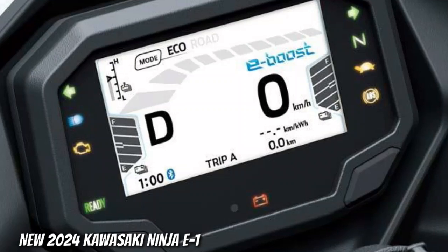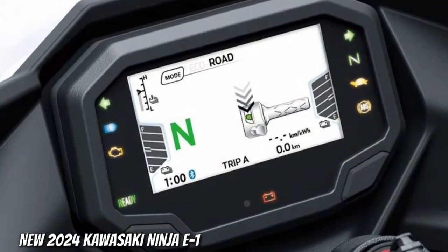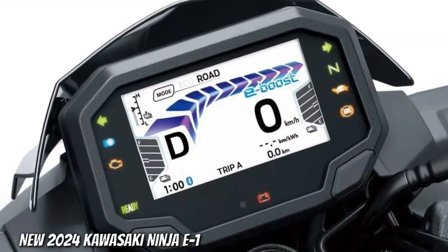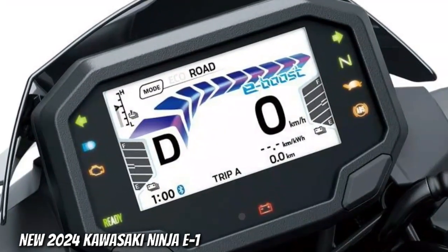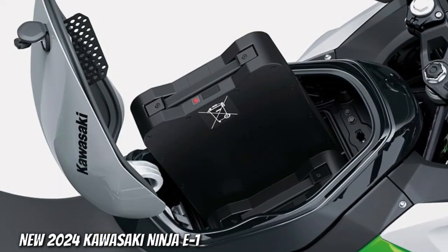TFT instrumentation with smartphone connectivity. A 4.3-inch digital TFT color instrumentation gives the cockpit a high-tech, high-grade appearance, while being able to connect to your ride wirelessly offers an enhanced motorcycling experience.